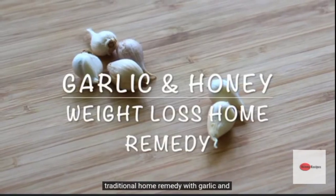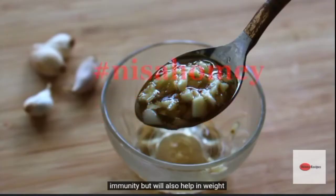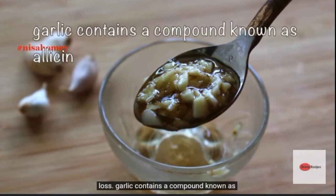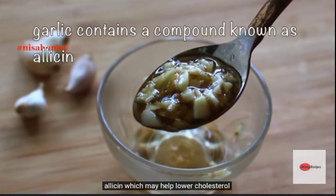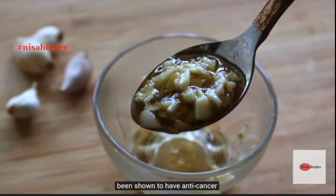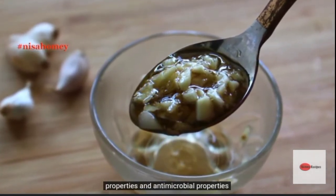A home remedy with garlic and honey, which not only helps to boost your immunity but will also help in weight loss. Garlic contains a compound known as allicin, which may help lower cholesterol levels, prevent blood clotting, and has been shown to have anti-cancer properties and antimicrobial properties.